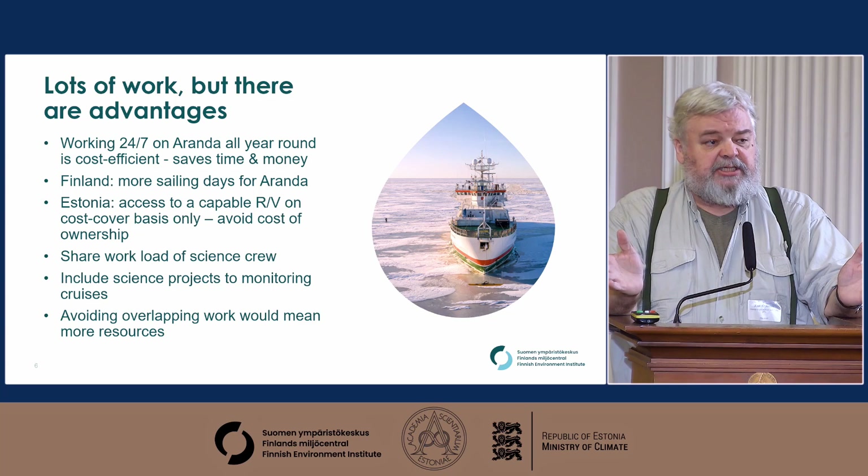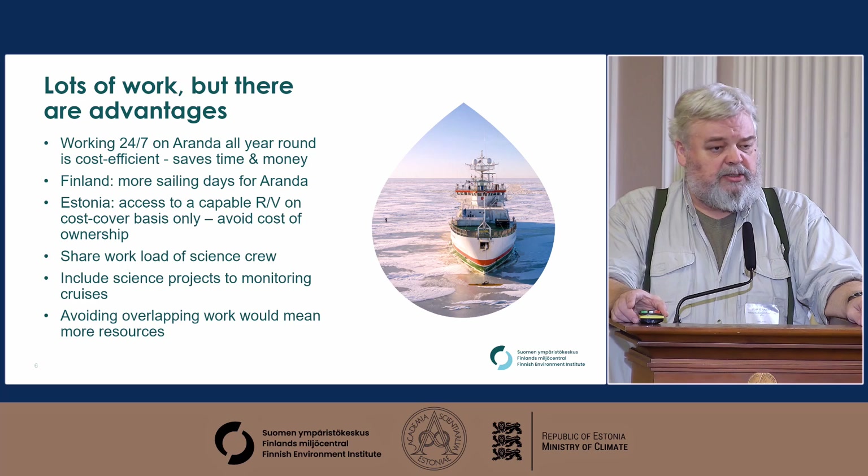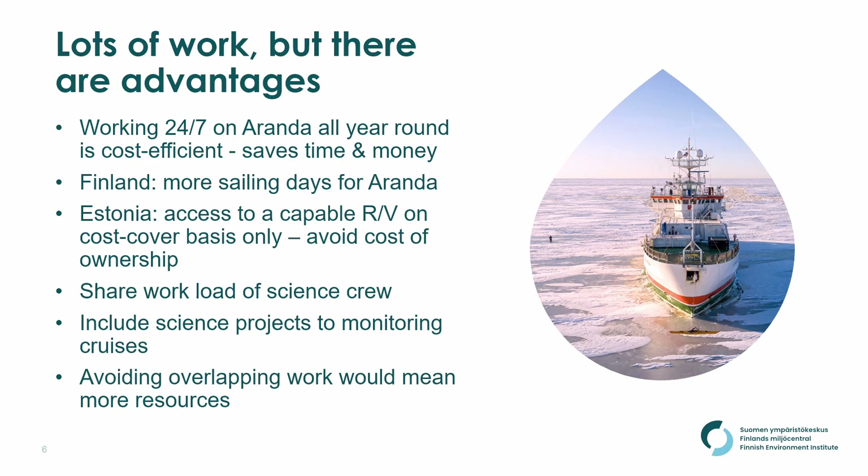There are real advantages. Aranda today is capable of working all year round in any part of the Baltic, she works 24/7, which saves a lot of money in man-hours and cost of ship time at sea. The advantage here would be that we would have more sailing days for Aranda, and Estonia could access this infrastructure when we harmonize the monitoring by just covering the cost of your own use — calculating which proportion of cost is each country's responsibility.